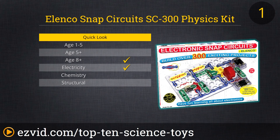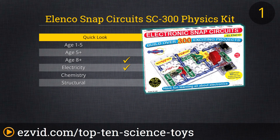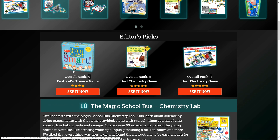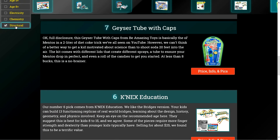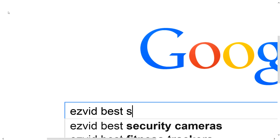Number one on our list is Snap Circuits, winner of the National Parenting Seal of Approval. A hands-on intro to electronics, there are over 300 projects with real circuit components that make actual working devices like a doorbell, burglar alarm, even a lie detector. The illustrated manual is easy to follow and we love that the projects get more challenging as you go. As your kid's skills improve, they can make more intricate gadgets. Good for ages 8 and up, this is a toy you'll wish you had as a kid. To get full reviews for each toy in our list and quickly narrow down which one is right for you, click the links beneath this video or search for EasyVid Best Science Toy.